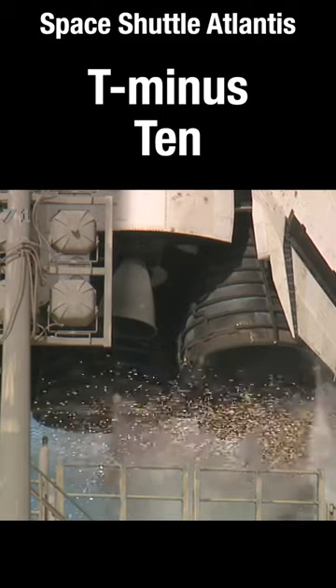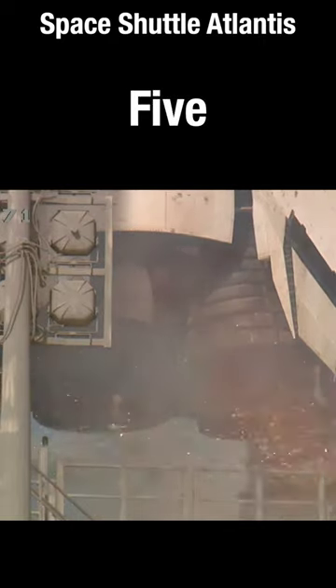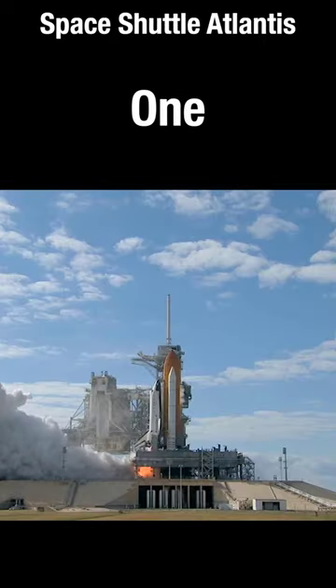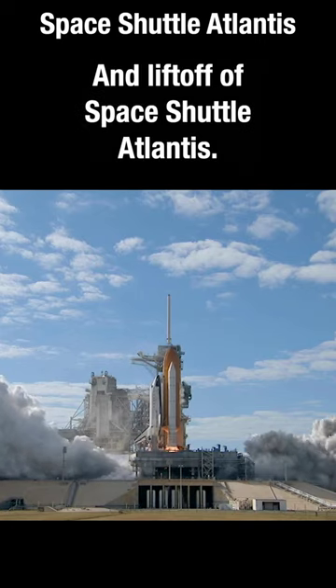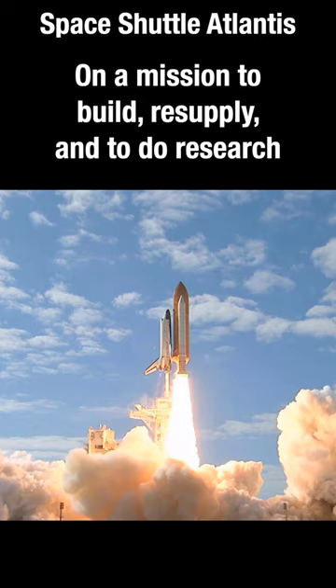T-minus 10, 9, 8, 7, 6, 5, 4, 3, 2, 1, 0, and liftoff of Space Shuttle Atlantis on a mission to build,